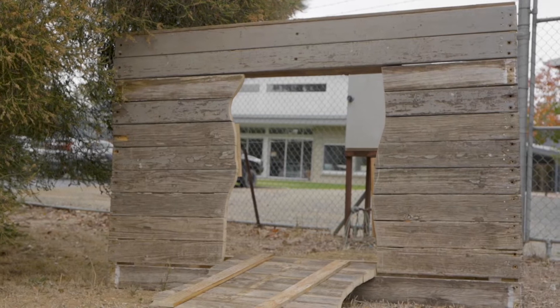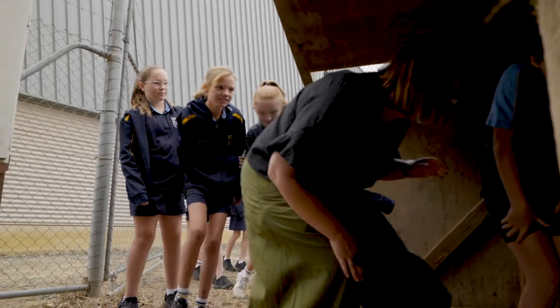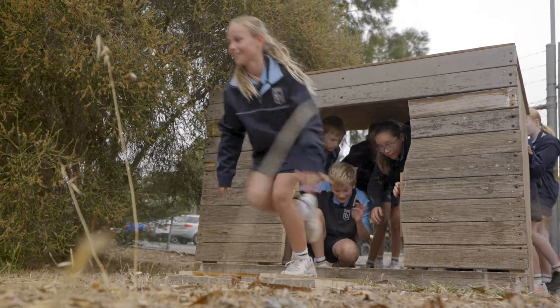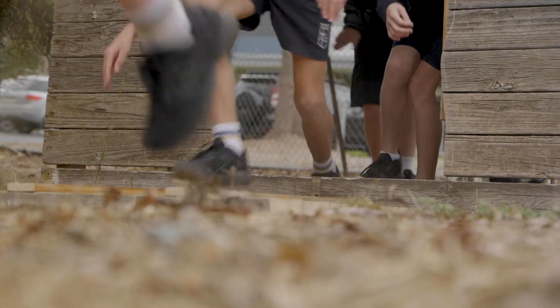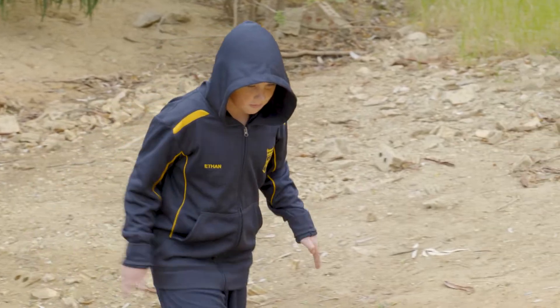We had a large wooden crate that the students were packed into, which was then positioned at the entrance to our wild island. They entered the play world through the wooden crate, as if they were coming out and landing on the island the same way that Ros the robot did. Then they were allowed to explore that environment, playing as a robot that's just arrived on the island, or as one of the animals that has discovered the robot.